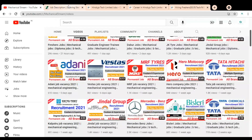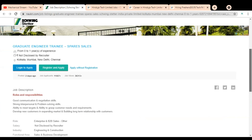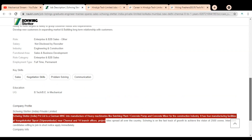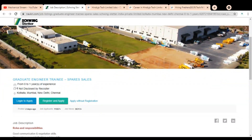The first company is Schwing Stetter, and they are having a Graduate Engineer Trainee job opening. Schwing Stetter India Private Limited is a German multinational company, and they manufacture heavy machineries like batching plants, concrete pumps, and concrete mixers. They have four manufacturing facilities in India. Here you can see the Graduate Engineer Trainee role is for spare sales.